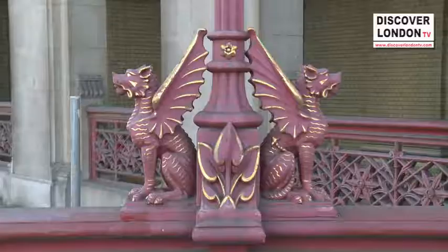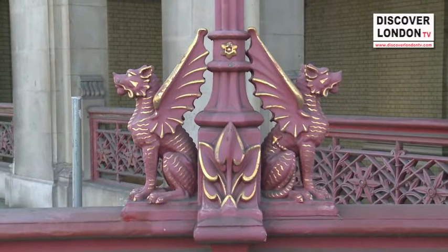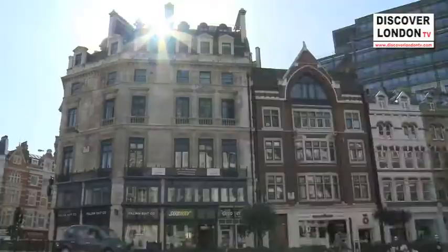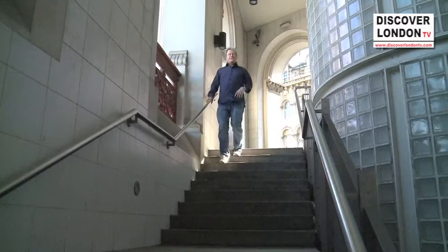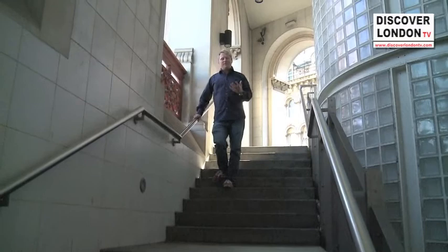Griffins are known to guard buried treasure, and the treasure that these griffins are actually guarding are the vaults of gold at the Bank of England, the financial heart of the country. There's been talk of flying winged creatures like dragons and griffins over London since 1200. Back in 1700, there was a rumour of a giant winged serpent over Hammersmith.